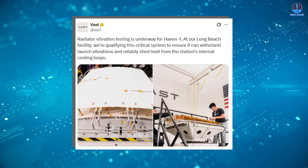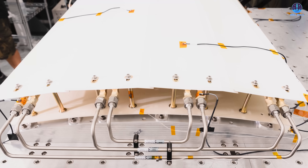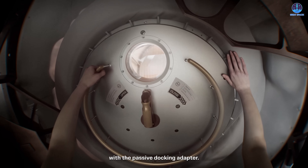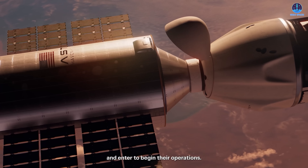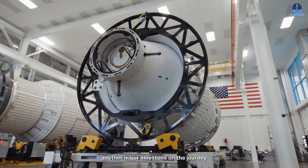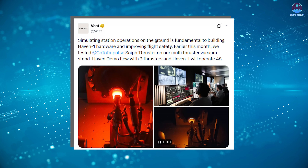Vast disclosed additional system-level testing alongside docking integration. Vibration tests were conducted to simulate the intense shaking the station will experience during launch. Heat sink performance tests were also completed to validate the internal cooling loops that manage heat generated by onboard systems and crew activity. In December, Vast also conducted ground-based simulation tests of the station as an integrated system, identifying unexpected interactions between subsystems and improving overall flight safety.